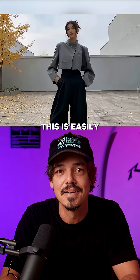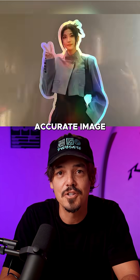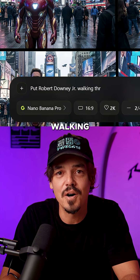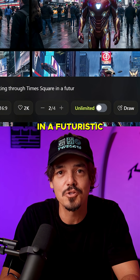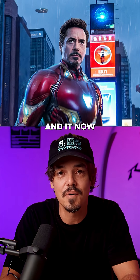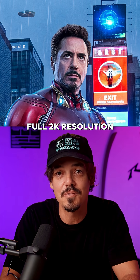One: the realism is insane. This is easily the most accurate image generator right now. I asked it to put Robert Downey Jr. walking through Times Square in a futuristic Iron Man suit. The result looks like a leaked movie, and it now outputs full 2K resolution.